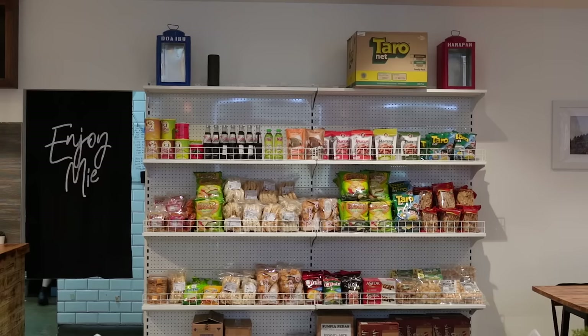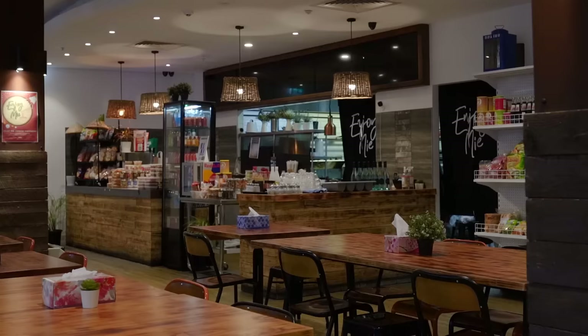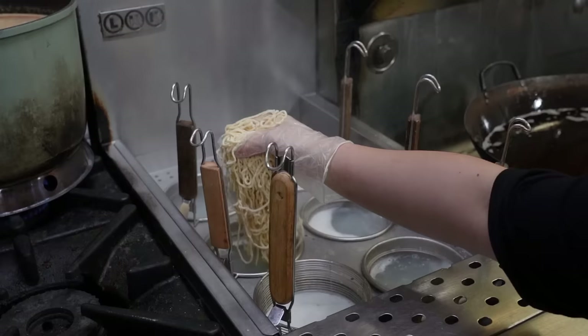I've just arrived at Enjoy Me. The owners told me it first opened in 2016 in Kensington, then after a couple of years moved to the CBD, which is the location I'm at now. Recently they also opened an express restaurant in Chatswood. In addition to noodles, you can buy drinks, desserts, and snacks. I've got myself a bowl of noodles and also some chicken satay. When I asked what their most popular item is, noodles was what was suggested.